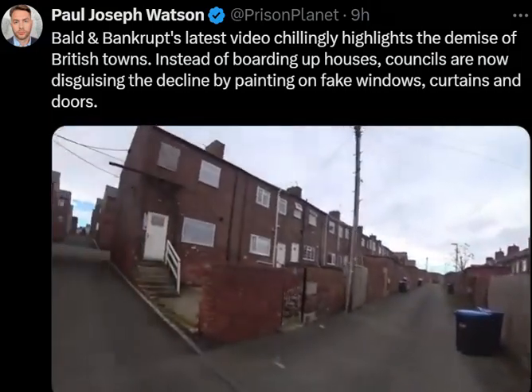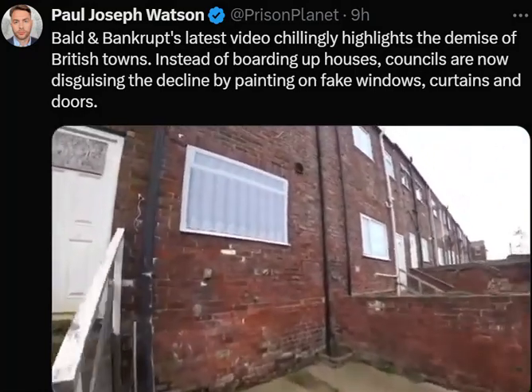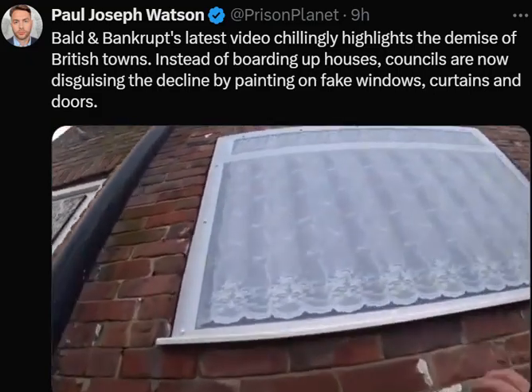Look at this. That's not a curtain, that's a picture of a curtain.